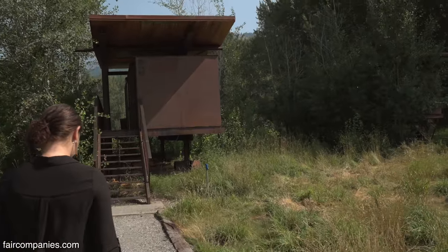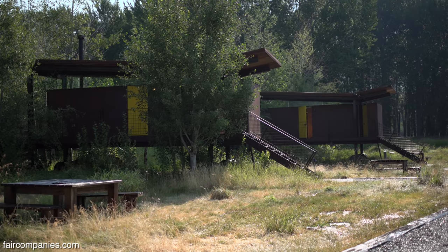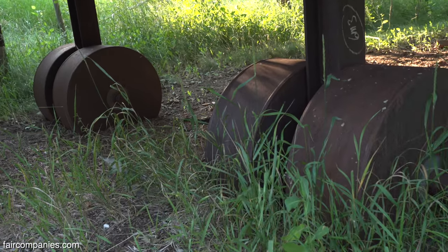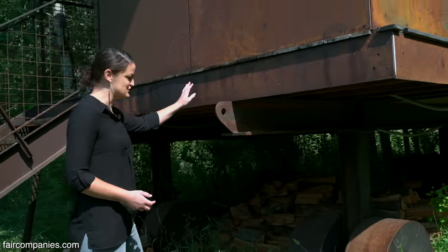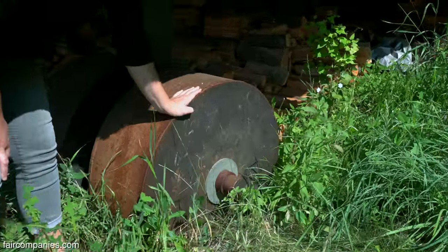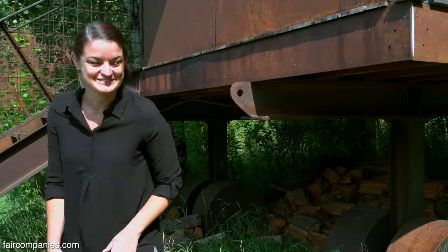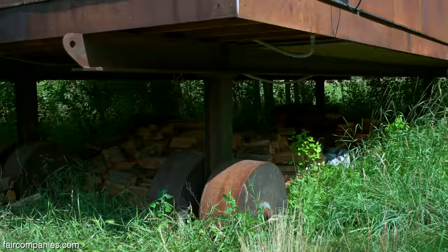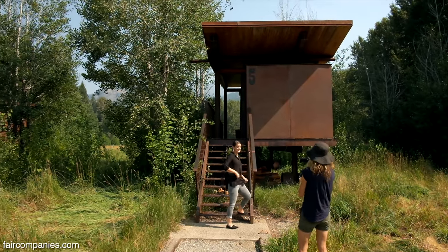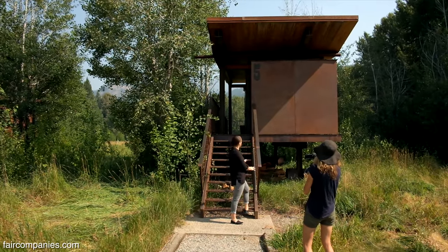Was it zoned for RVs? It was. There was some technicality that it was an RV park, so the structures had to be mobile. To get around that they added wheels — they're giant, they're steel — but unfortunately the buildings are so big that they don't really move very much. There are these huge steel wheels on them, so theoretically you could maybe move them but it would take a huge piece of machinery. By the letter of the law they're mobile. They were all built on site, which is part of the reason they had all local contractors.